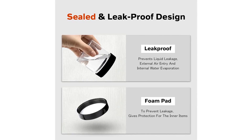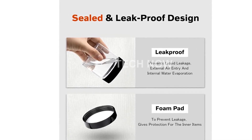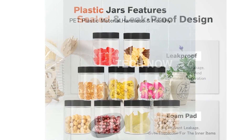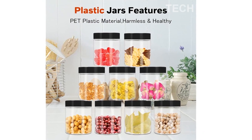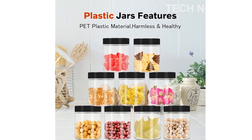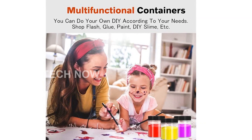You can even use them for storing dog and cat food. Our value pack includes 48 sets of plastic mason jars with lids, consisting of 24 pcs 8 oz jars and 24 pcs 3.4 oz jars. These durable containers are perfect for storing paste-like, liquid, and solid objects.